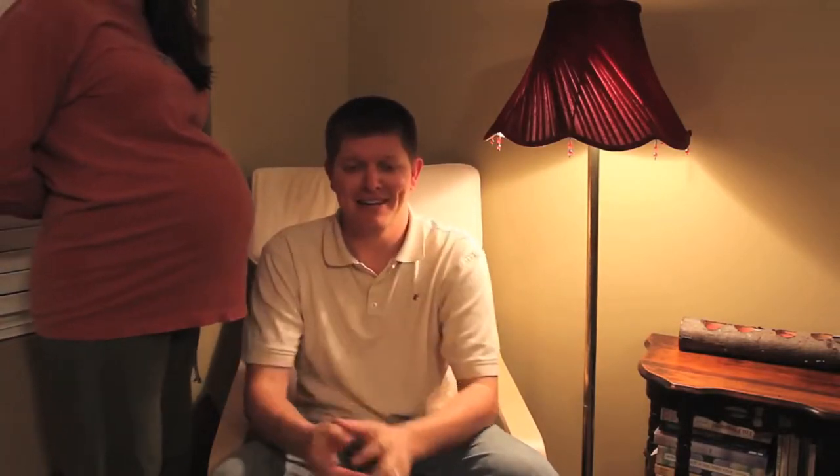Our bags are packed and we're about to go to the hospital to have our third child, and my question is this: how do you go from this — my baby, and my baby — to this?